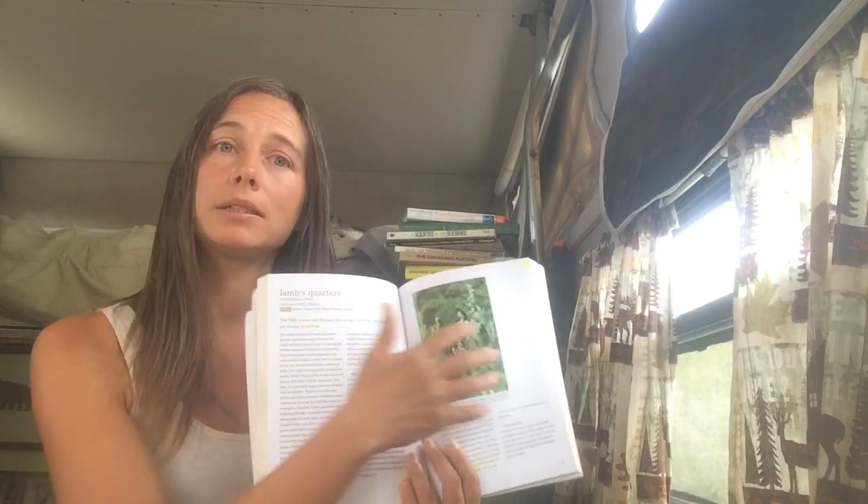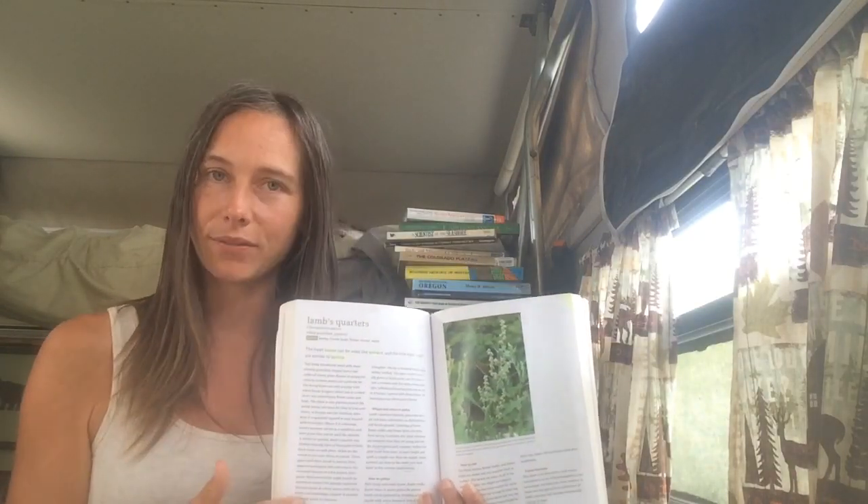Plant ID is great — if you keep building up your identification skills, that's helpful for foraging too. However, a straight plant ID book doesn't exactly tell you the details of where, what, cautions, and things like that, because it comes more from the idea that you're identifying, not necessarily putting something in your mouth. It's good to have a book that knows you might plan to eat these things.